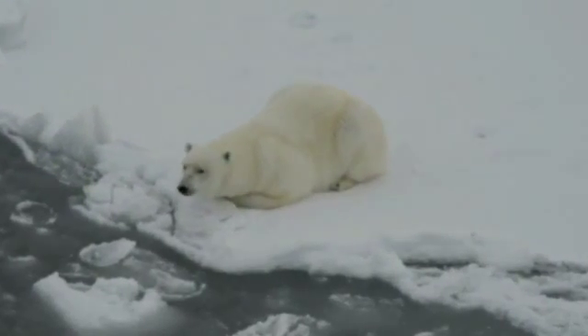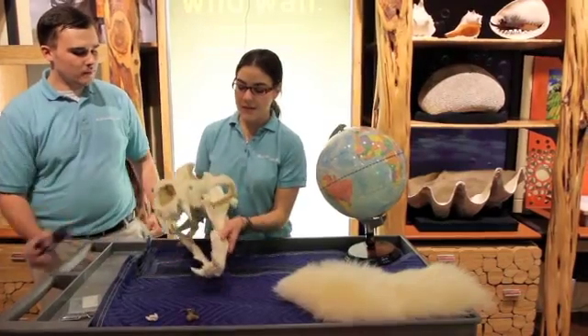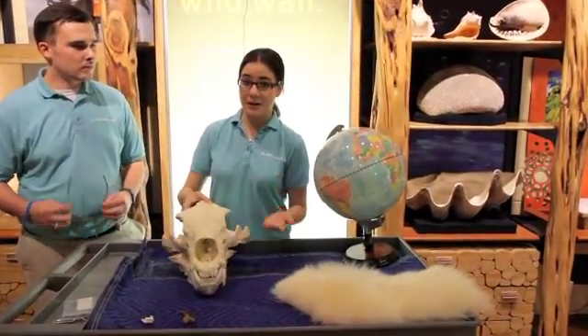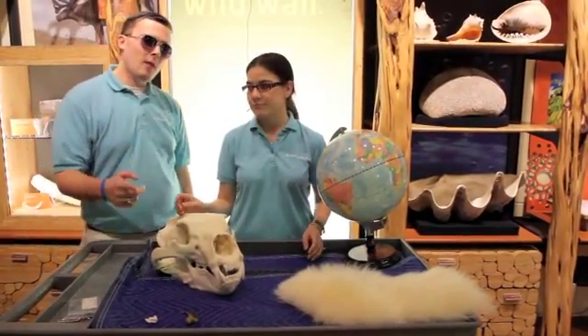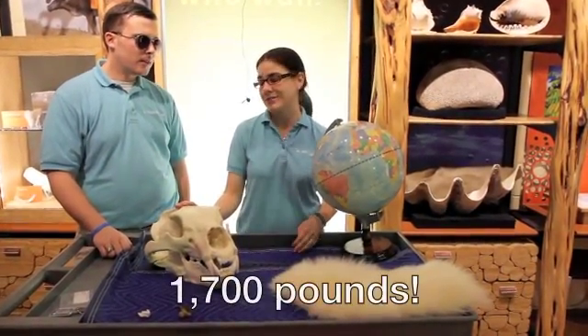What the polar bear does is sit at the hole that the seal comes up to breathe out of, waits for it to pop up, and then catches it in those big jaws. They're what's called an ambush predator — they sit and wait instead of chasing it down. Polar bears can weigh up to about 1,700 pounds — enough to break the ice.